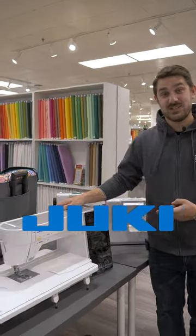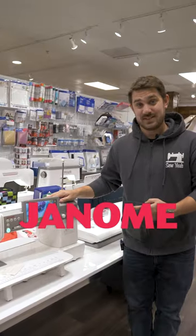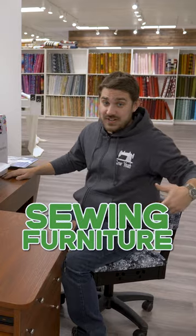Berninas, Pfaffs, Vikings, Jukis, Brothers, Janomes, sewing machine accessories, sewing chairs and furniture.